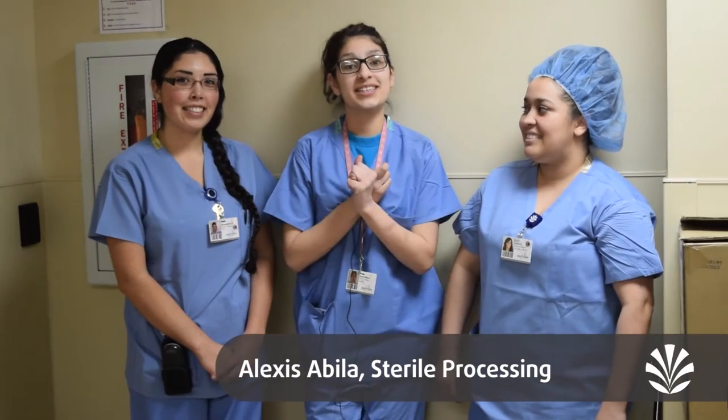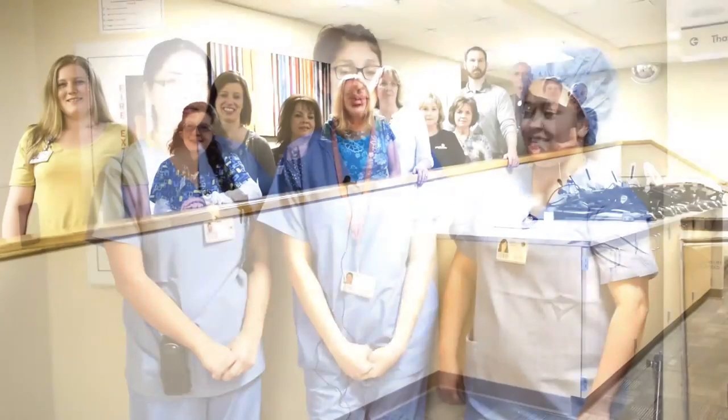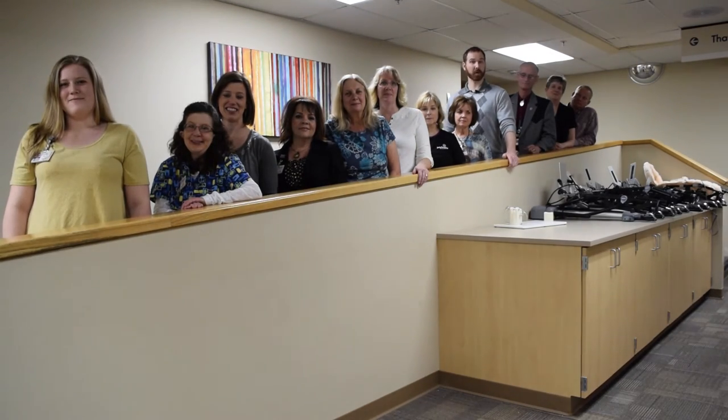Our main goal in sterile processing is patient safety, from when we come in at the beginning of our shift all the way to the end of our shift, all the way through for sterile processing. We are the Patient Family Advisory Council here at Parkview Hospital. Our job is to improve patient safety and quality with the employees of Parkview and patients here in the Pueblo community.